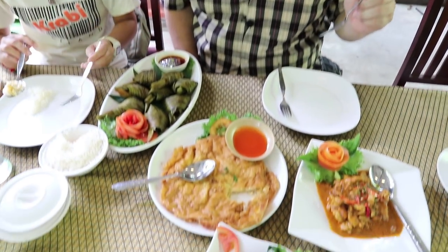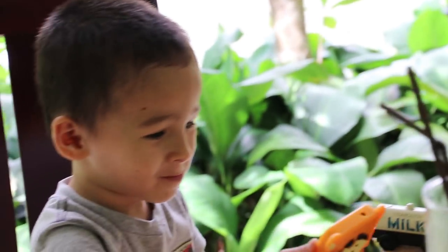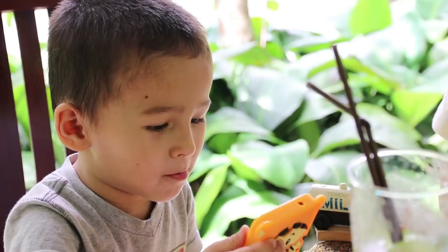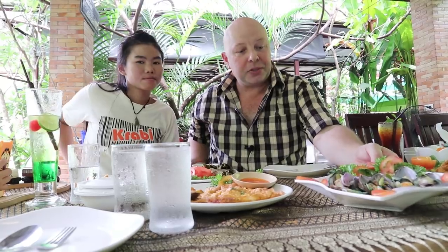Thai omelettes really are something else, they are amazing. Amanda's pretty fussy, but he loves these. They're also really easy to cook as well — there's a recipe for it here.